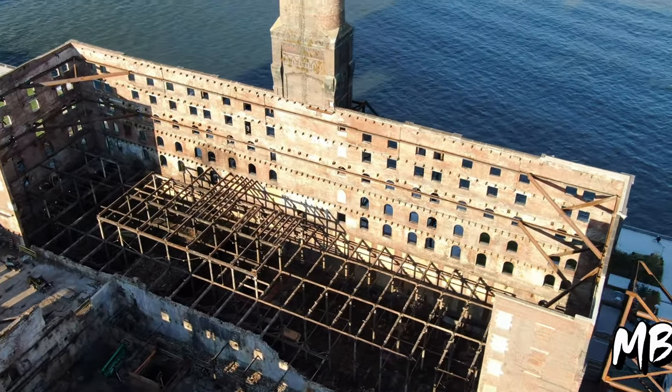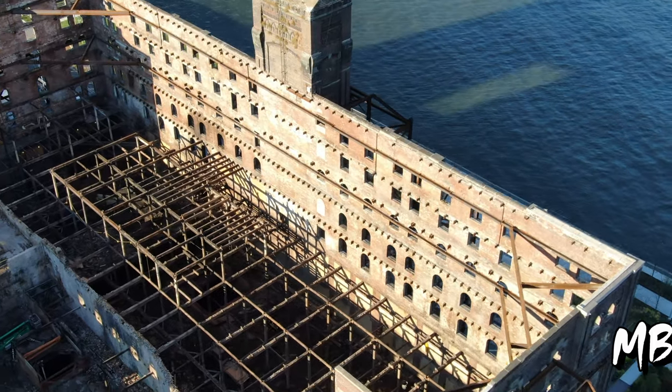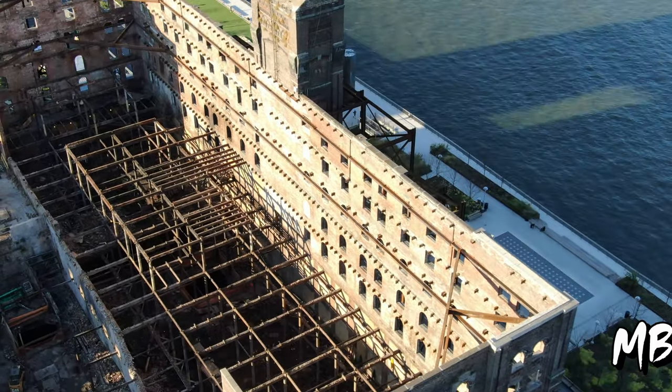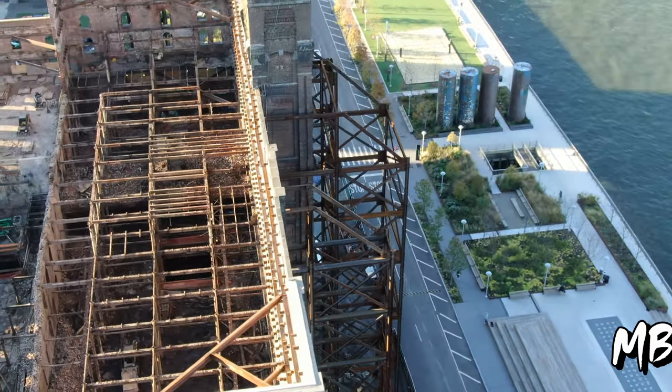The facade facing the waterfront is bracing. The old roof and floor-to-ceiling elements are being dismantled. Glass roof preparation is in progress. You can compare this view with my previously made video from June.